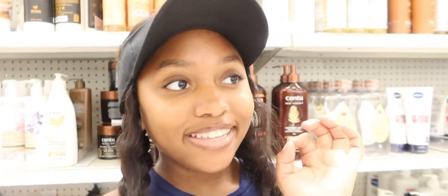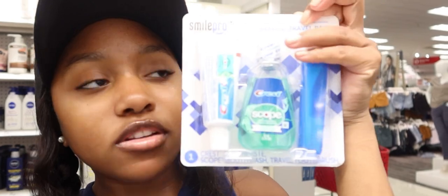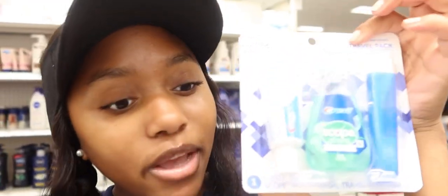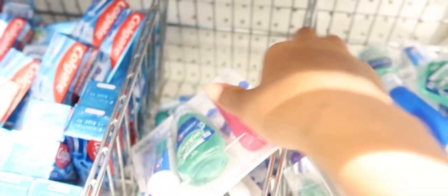Next we're looking for toothpaste and a toothbrush — we cannot be walking around with dirty teeth! They have this big kit that is so cute. The kit comes with a toothbrush, Listerine, and toothpaste, so we're definitely going to get this one. They have pink, blue, and purple — y'all know I'm a big fan of pink, so we're going to get the pink one.